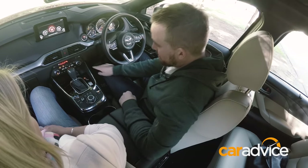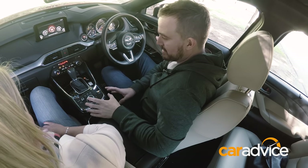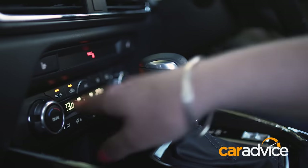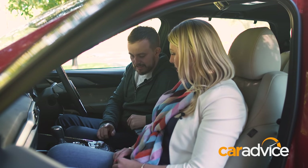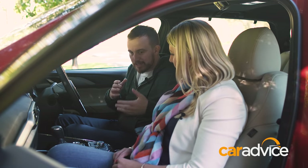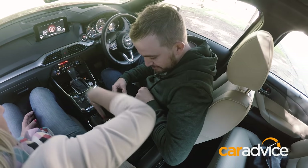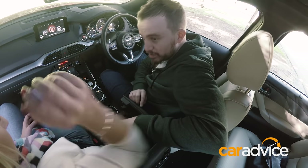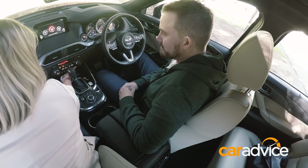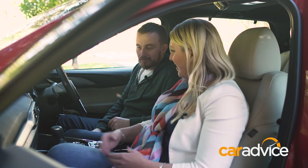The Mazda's front interior looks pretty classy — nice chrome with piano black trim, though it can get fingerprints. The overall cluster layout is pleasing to the eye. The MZD Connect system is right where you want it and is probably the benchmark in the mainstream car class. However, Mazda falls short a bit on storage — the split-lid centre console is a bit annoying and hard to reach into — though it does have dual USB inputs and cup holders.